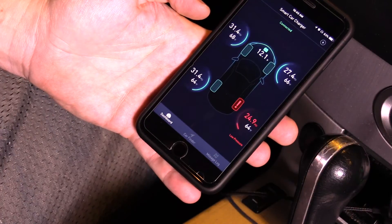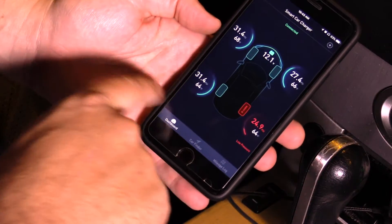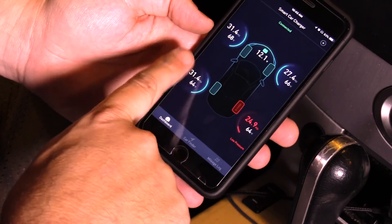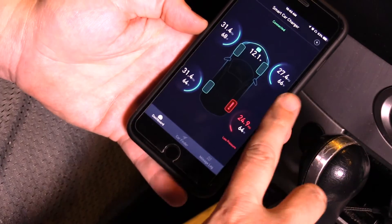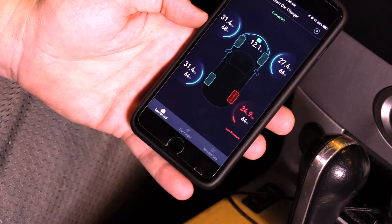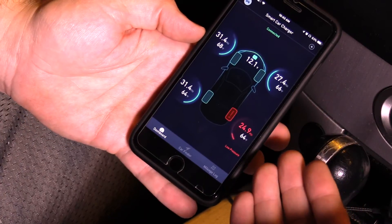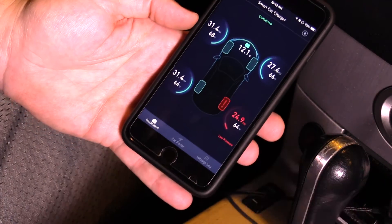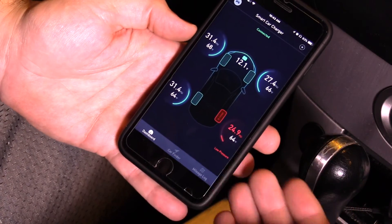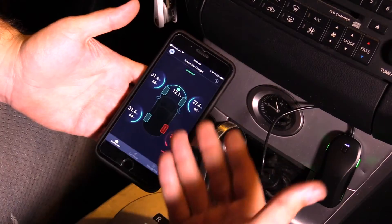Now on the home screen you can see I have two tires at about the same pressure, around 31-32 PSI. I've got another one at 27, which is a little bit low, and then one with low pressure at 24.9 PSI. This is just an example of how a normal everyday driver really doesn't know their tire pressure — and this does affect gas mileage and your safety. So we're definitely going to have to fill that one up.